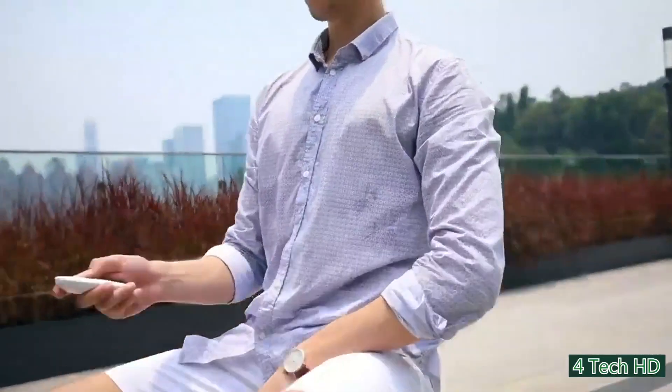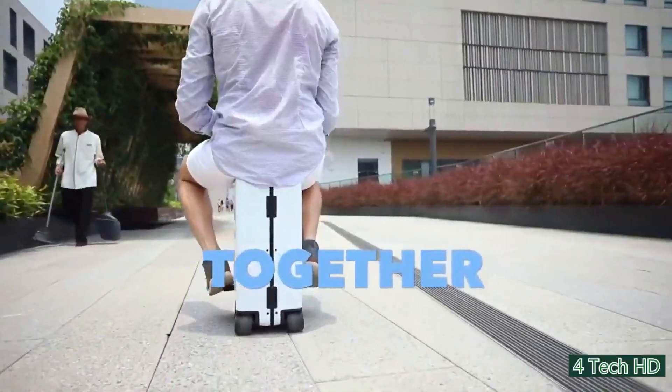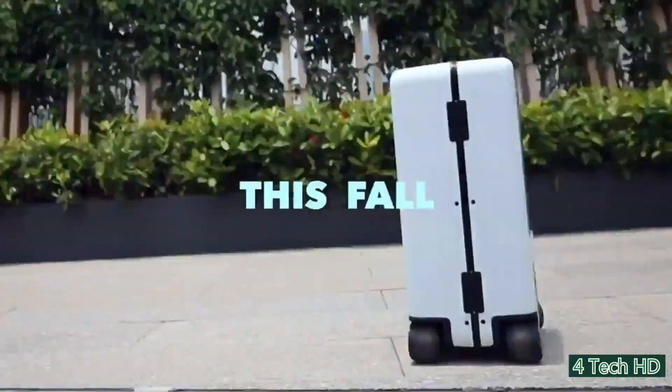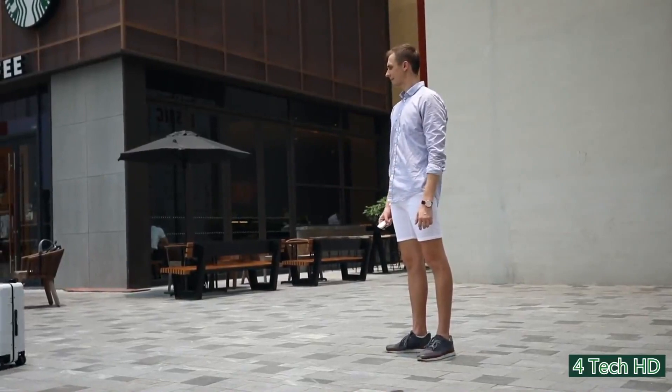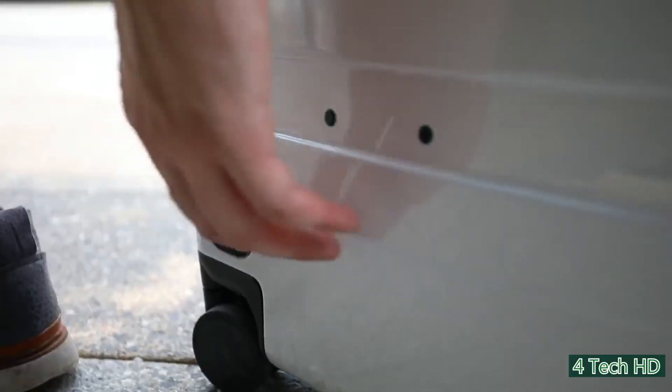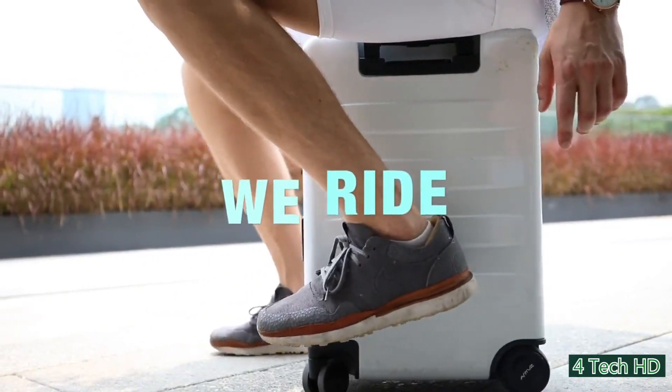If you travel a lot, then you're probably getting pretty tired of having big luggage, especially luggage on wheels that you have to drag along. It can get really annoying and be expensive at the airport. Well, the new Crates solves this problem for you. It's a ride-along and self-follow smart luggage storage device. You can sit on it and it will take you wherever you want to go.